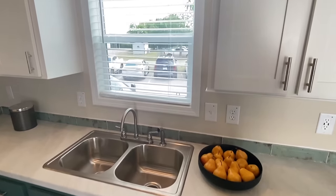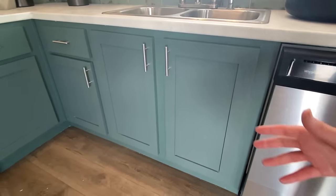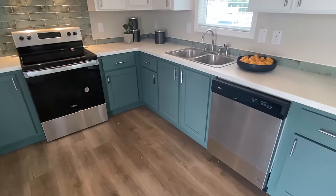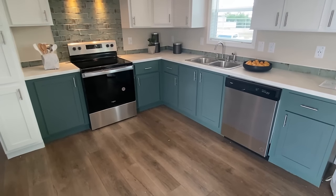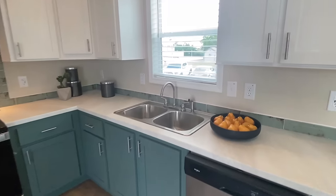We've got two different cabinet colors — the white up top, and then this color that's kind of like a seafoam or aqua. Y'all helped me out with that name from one of the other homes.